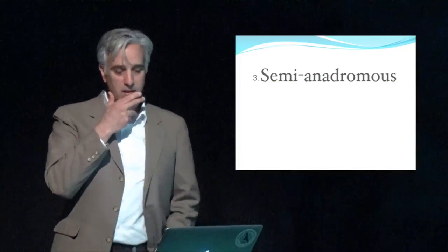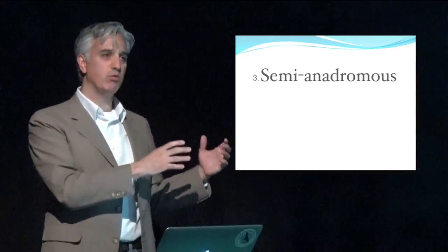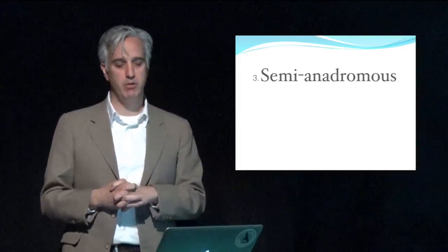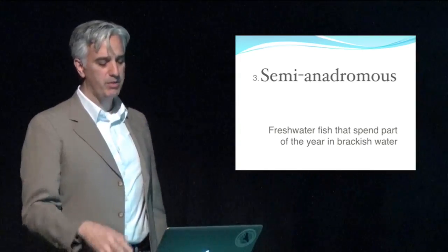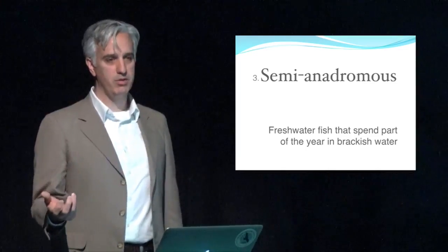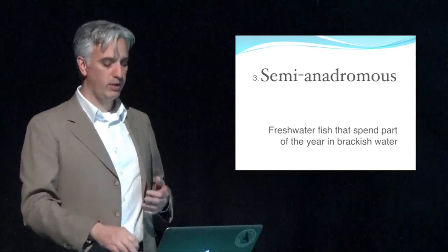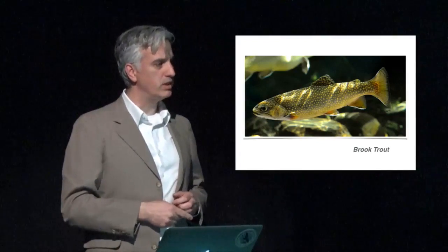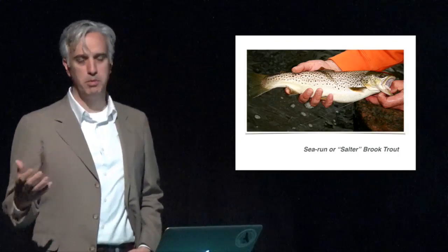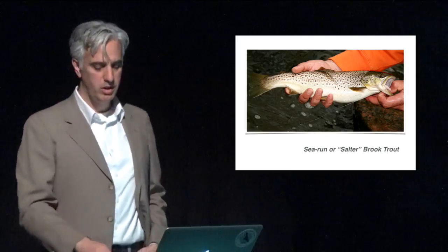The third category of diadromous fish is not really a full category — it's more of an in-between. These are not fully resident fish and not fully migratory fish. They're called semi-anadromous fish: essentially freshwater fish that are able to tolerate saltwater and can go out into the estuary to forage. There are a couple of perch species that can do this, but the one we focus on mostly is the brook trout. When brook trout go out into the estuary to feed, they lose their pigmentation and become a beautiful silver color — they're known as sea-run or salter brook trout.